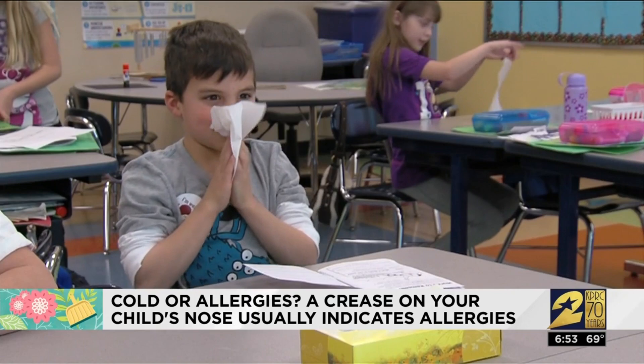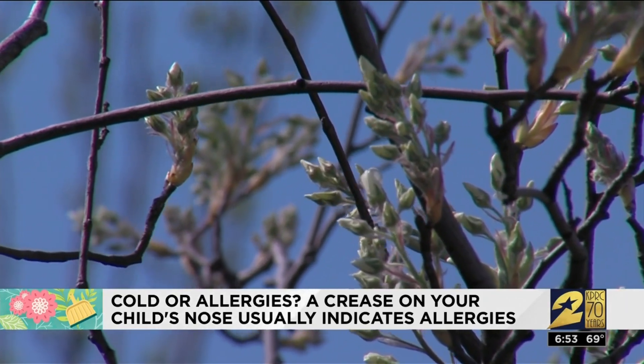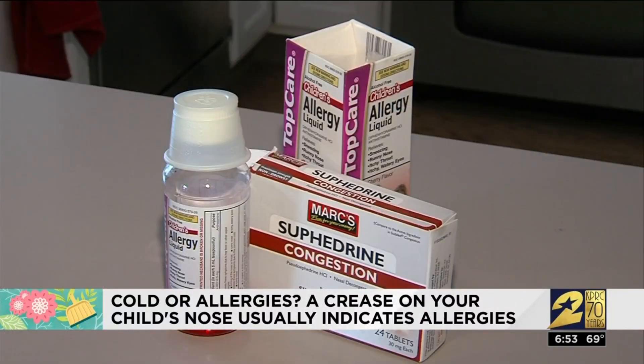Most children with seasonal allergies will sound stuffy and congested. Dr. Hong says parents might also notice their child is eating with their mouth open because they can't really breathe through their nose. You can treat allergies over-the-counter with medicine, but if you think it is allergies, it's still a good idea to go to the doctor and get the right dosage.